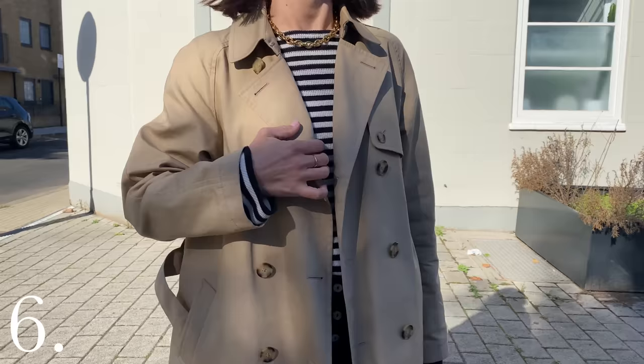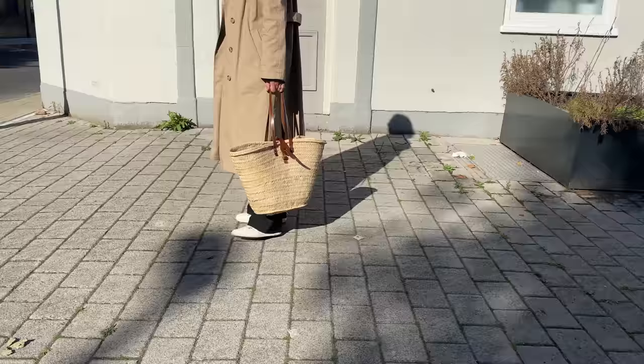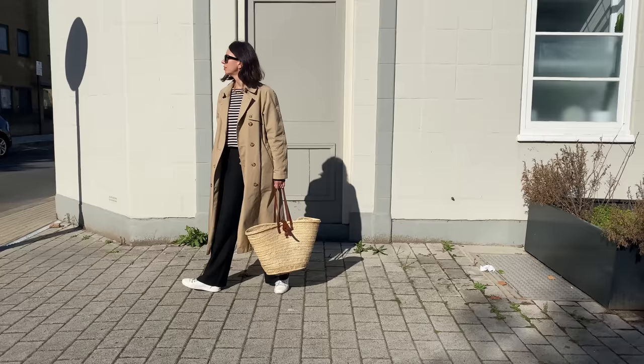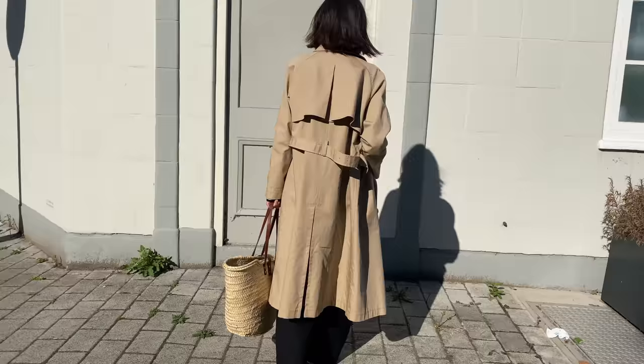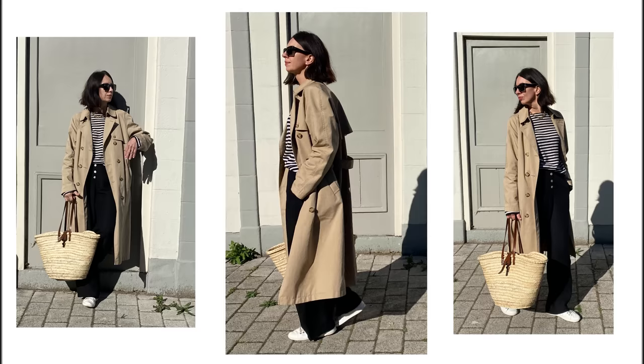I know this is cliché, but stripes and trench really do look amazing together. I'm wearing my cotton jumper from All Saints — I think it was from the men's department a few years ago. This one is black and white but your classic navy will work just fine. I like this look with white sneakers for a more fresh feel, and a basket bag — because why not? In autumn it's more of a grocery basket than a handbag to me. Yes, very simple, very classic. Sometimes simple is the best option. Why overcomplicate if you have a perfectly good outfit? You could still wear a beanie, scarf, different sunglasses or anything to make it more you and less generic.